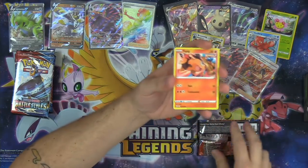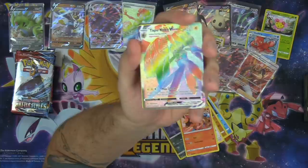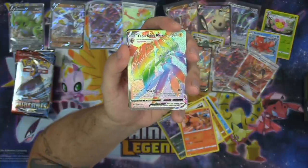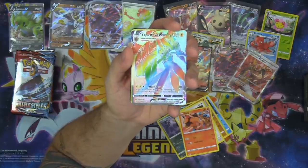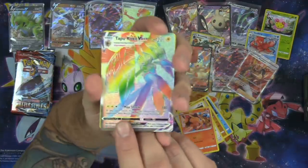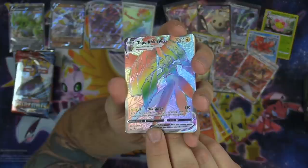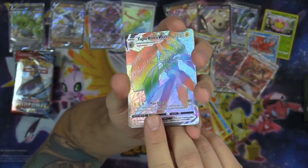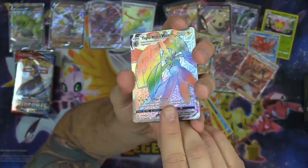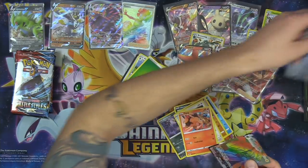I honestly think the Alt Art Single Strike Urshifu VMAX might be the — let's go! Rainbow Rare Tapu Koko VMAX! This is an insane card. That is beautiful. Check that out — the Rainbow Rare cards look absolutely stunning, and they've got the new texture on them. Look at the little triangles in the background — it looks like almost like a little tribal print kind of thing. Such a sick rip!